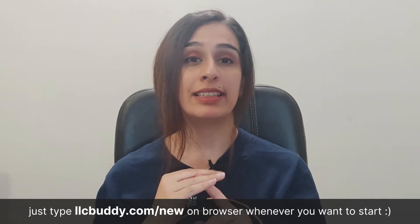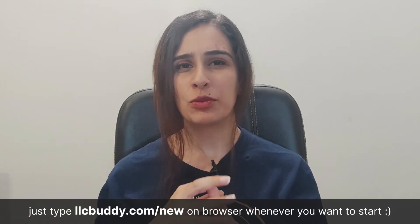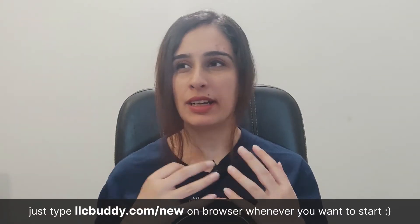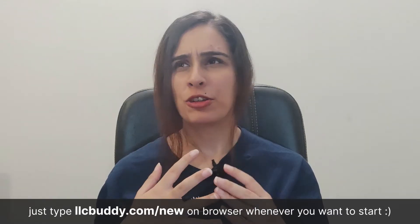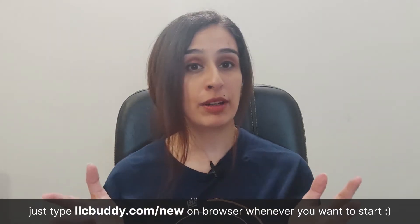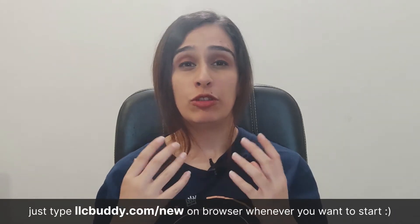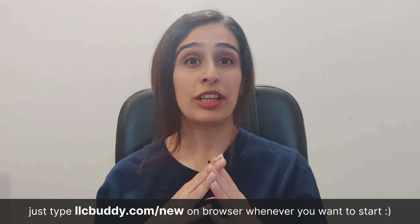Number two, 'limited liability company' or 'LLC' should appear as a suffix in the company name. Number three, you cannot use any name that could be confusing or misleading — terms like treasury, state, department, FBI, or CIA cannot be included. Number four, terms like bank, attorney, university, or doctor can be added only after fulfilling additional requirements from the Michigan state government. If you want to hold on to a name without filing yet, you can reserve it for six months for just $25.